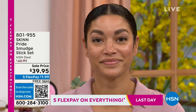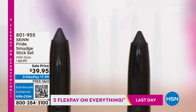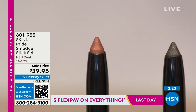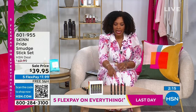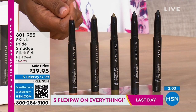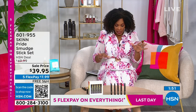Fewer than a thousand of these sets are available, and they won't last much longer. Item number 801-955. The five colors: penny (bronze), indigo, soft gray, olive, and cleopatra black. On sale — normally $50, today $39.95. These are creamy formulas; no tugging at your eyelid is needed or recommended.